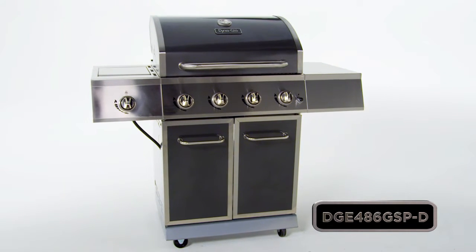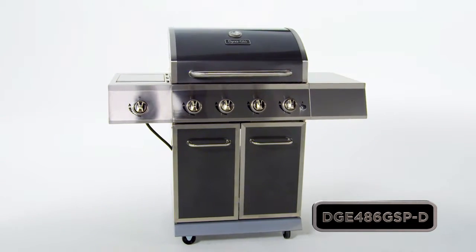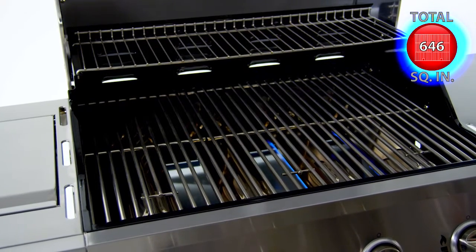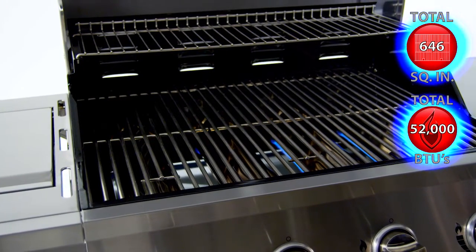This Dyna-Glo four burner gas grill offers quality, performance and versatility with up to 646 total square inches of cooking space and 52,000 total BTUs.